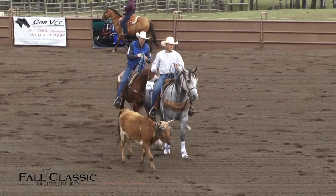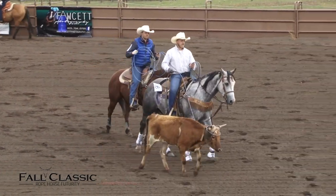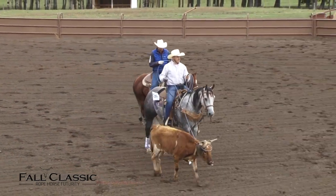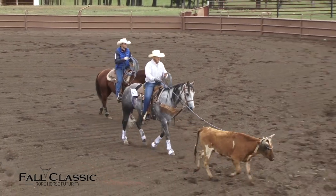And on the right: plus a half for the box, plus a half for running rate, plus a half for setting and handling, plus one for the face — 72 and a half on the right as well. Makes it 140.